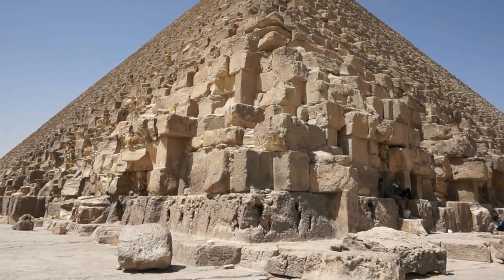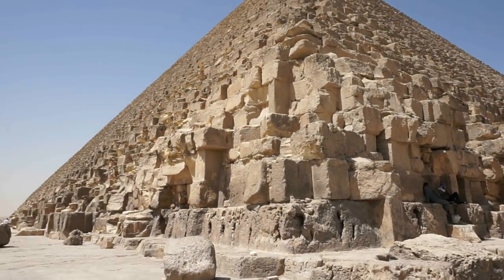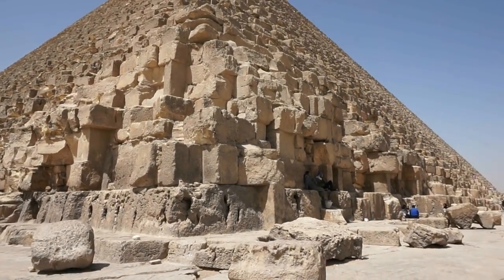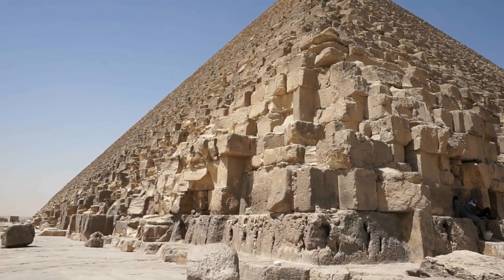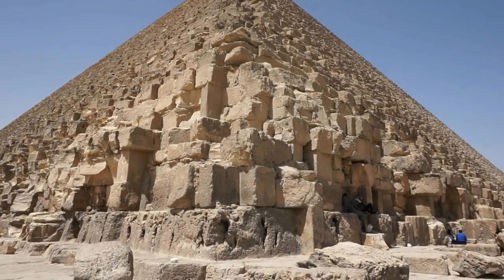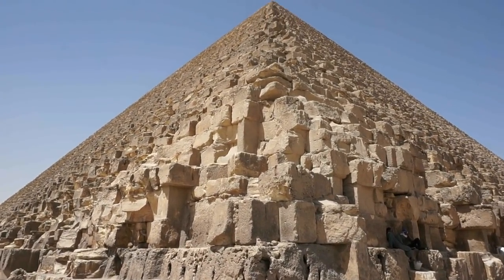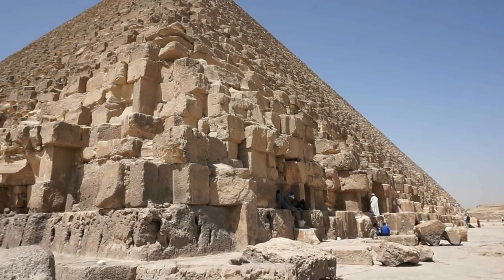You can see how beautiful it is from here. Before we learn the dimensions, when it was built, and all that, let's just take it in first and enjoy the very first views on this very hot day here in Giza. Magnificent, isn't it? Absolutely magnificent.